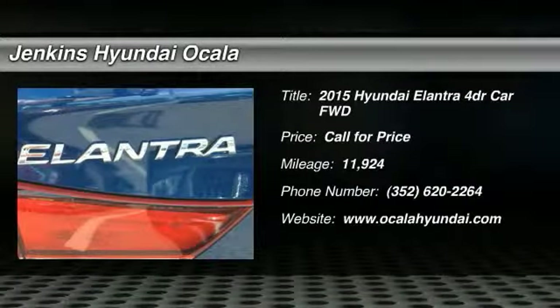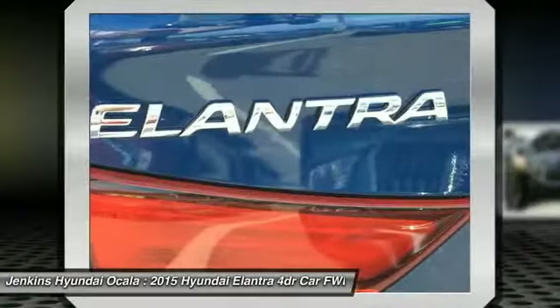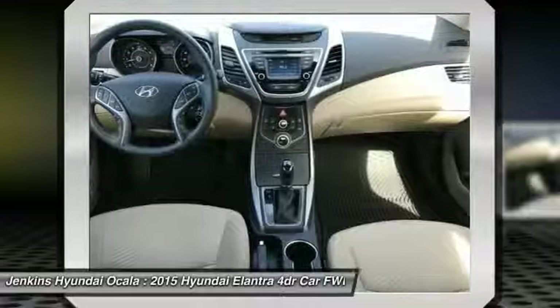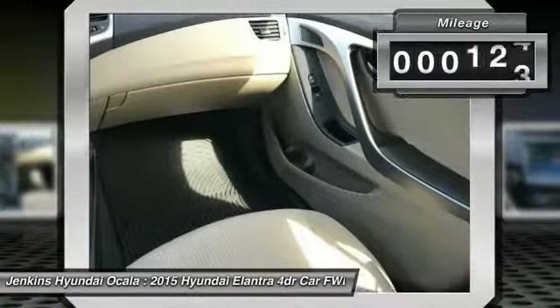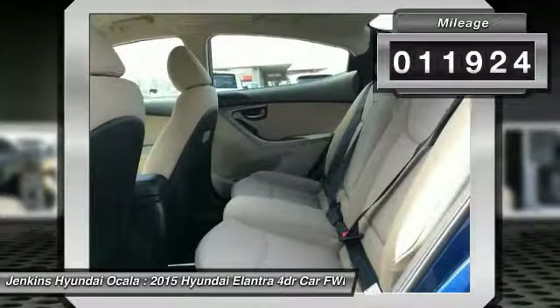2015 Elantra. The Elantra boasts the most interior room in its class and gets an exceptional 35 miles per gallon. With its luxurious standard features, the Elantra is an easy choice. This vehicle has less than 15,000 miles.